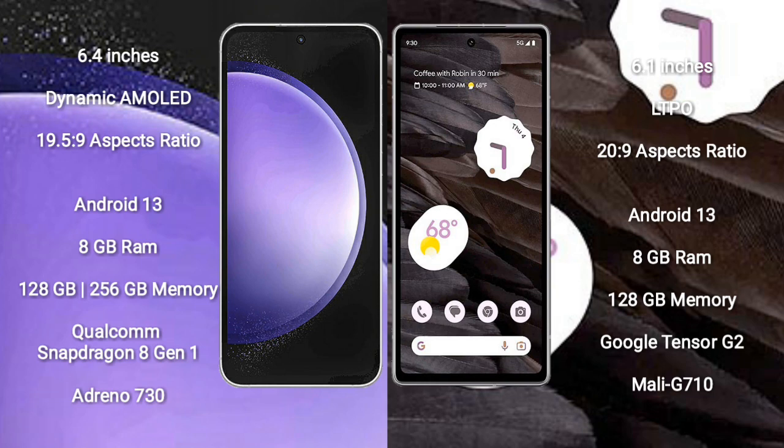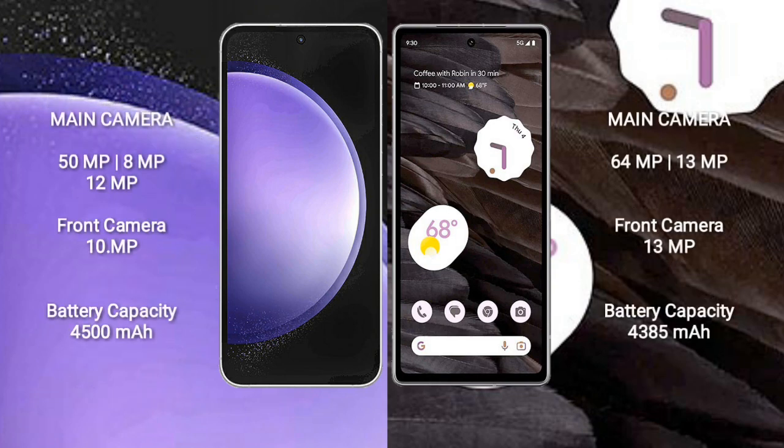Samsung Galaxy S23 FE features the Qualcomm Snapdragon 8 Gen 1 processor and GPU Adreno 730. Google Pixel 7a comes with 8GB RAM and 128GB internal storage, Google Tensor G2 processor, and GPU Mali-G710.